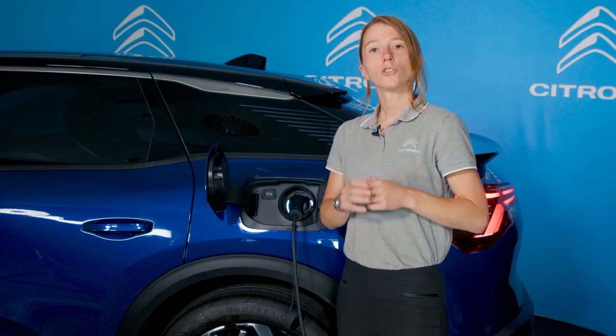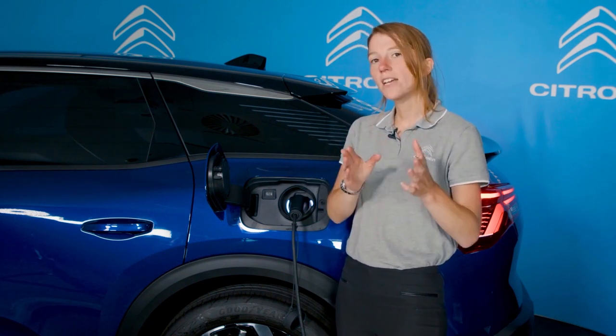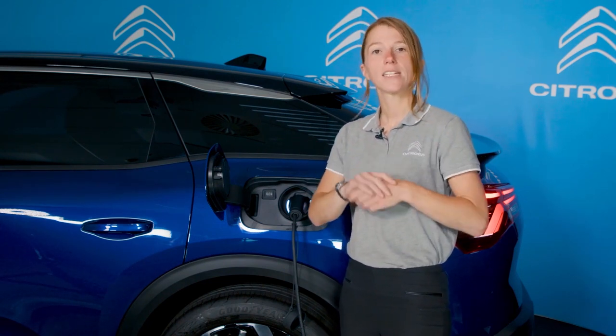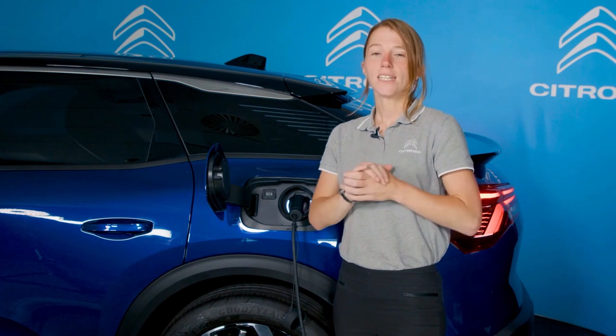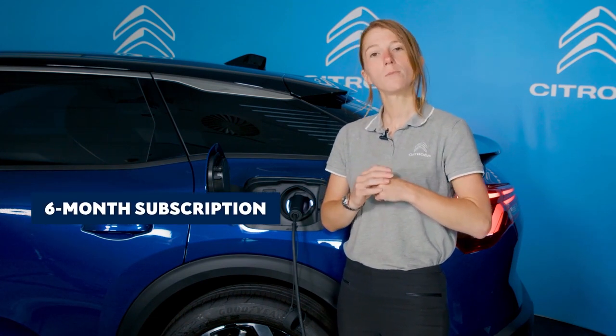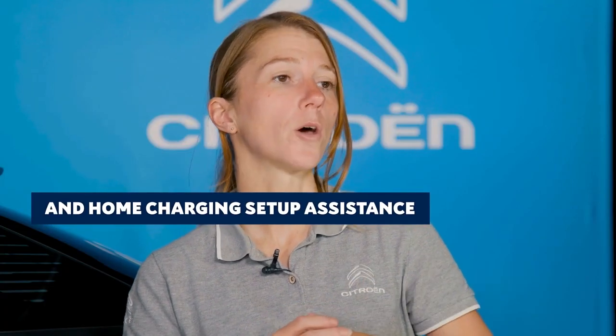Recharging the vehicle is possible at home, at work, or at a public charging point, where a full charge takes around two hours to complete. Choosing a plug-in hybrid also brings the pleasure of a silent start-up and operation, and zero-emissions driving at speeds of up to 84 miles per hour where permitted, with an electric range of up to 34 miles WLTP. Making the switch to electric with Citroen is made even easier thanks to a free six-month subscription to BP Pulse's public charging network and assistance with setting up home charging.